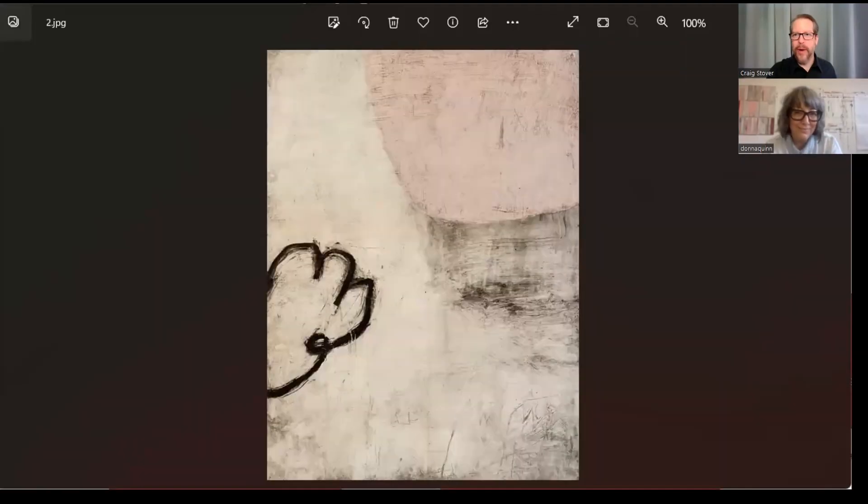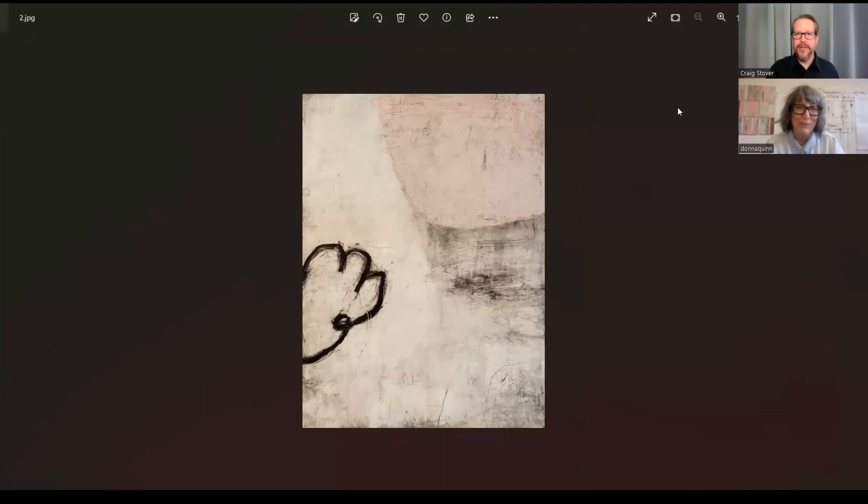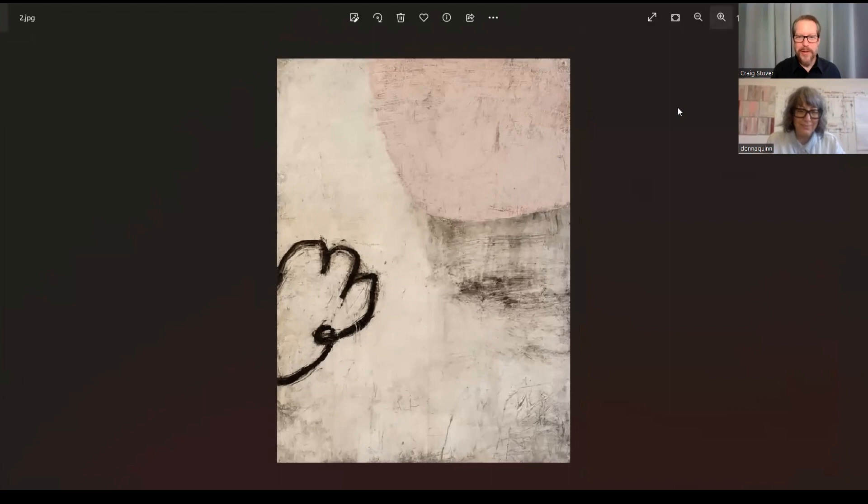I want to first share some images of yours for the people who are unaware of your work. I went online and selected a few pieces and I was hoping you could tell me about these. What is this one?